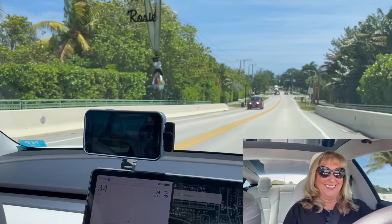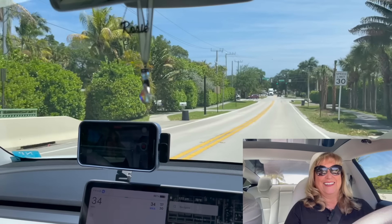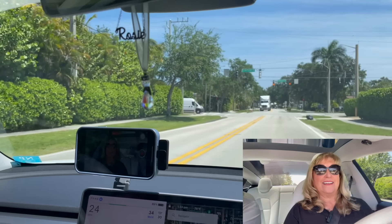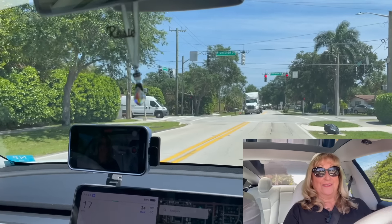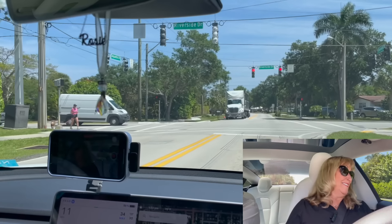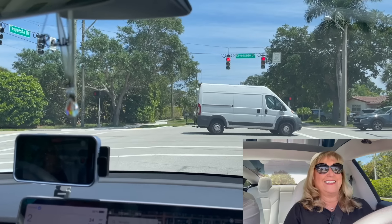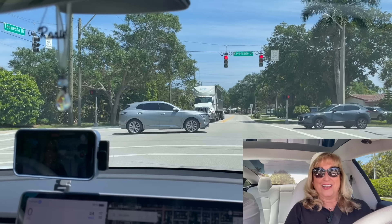A couple of miles over the speed limit keeps tailgaters off your tail. Everybody drives what they call the gentleman's speed limit — a couple over. Oh, it's stopping for the red light on its own, which is a good thing. And it's stopping very gradually — it wasn't like a sudden stop, which is good.